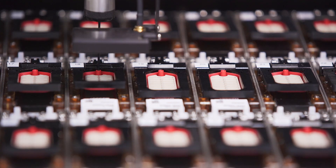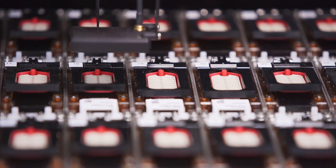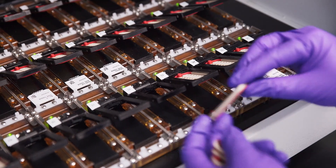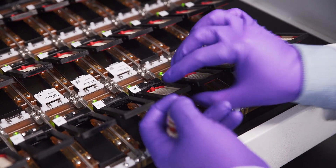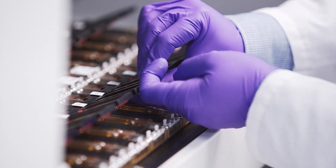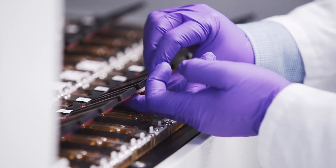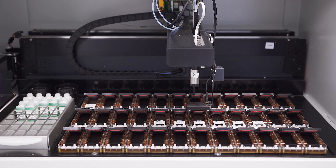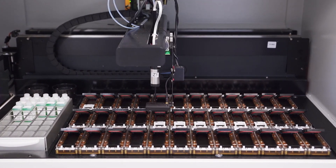An RFID tracking system monitors reagent use and provides shorter run times. Smart chamber design allows accurate and precise agitation of reagents for consistent results. Liquid sensors control accurate reagent handling and waste disposal to prevent overflow.